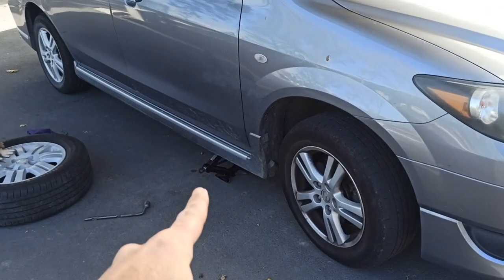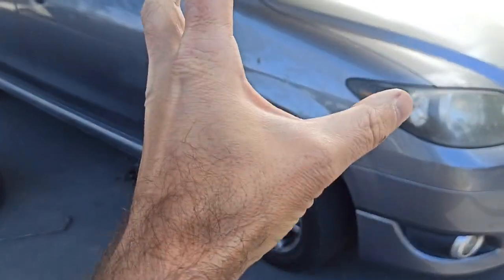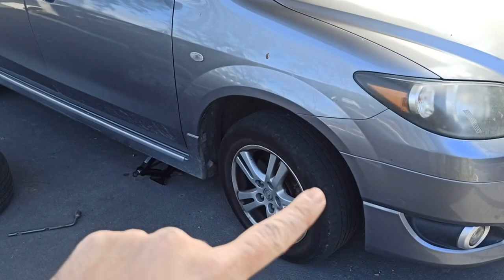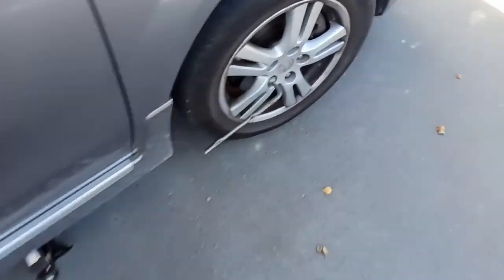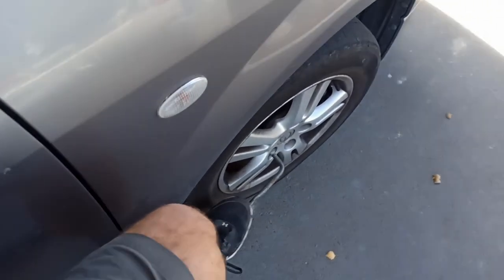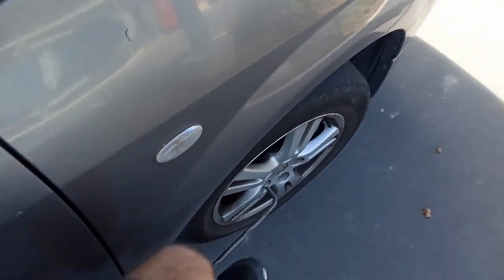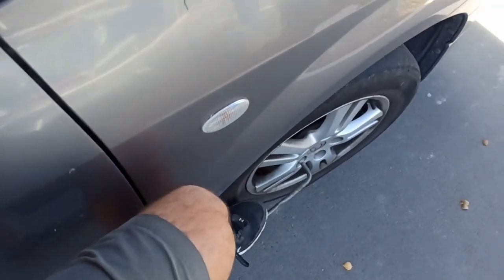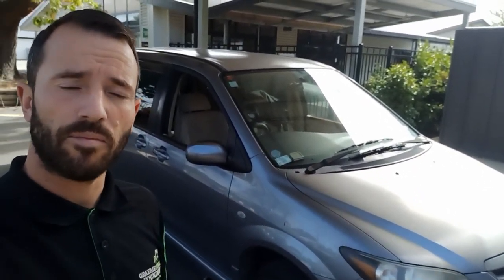One more thing before jacking it up — loosen these wheel nuts. Because once the car is off the ground and the wheel is up, if you try and loosen the nuts the wheel is just going to spin instead. So you want to loosen the nuts while the wheel is on the floor. If you can't move it with your hand, you can put the bar horizontal like this, put your foot on one side of the bar and press down. Don't kick at it because you can miss and scratch your leg. Put your foot on it and press down really hard and it should move. These nuts can be really, really tight, so if you're not strong enough yourself, you should get some help.